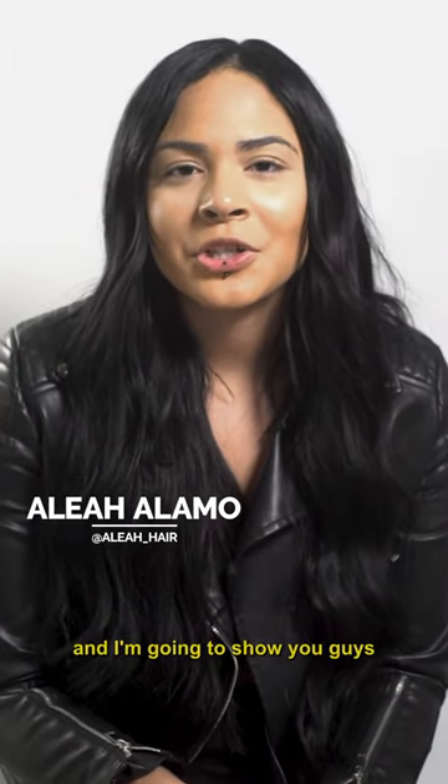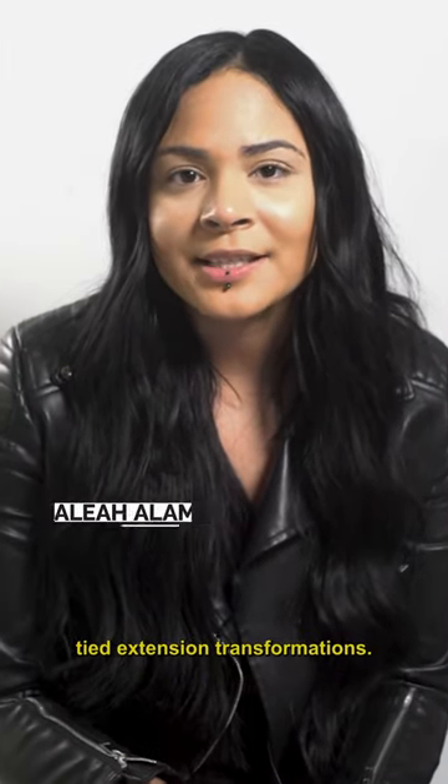Hey, my name is Aliyah from Monaco Salon, and I'm going to show you guys three of my favorite hand side extension transformations.